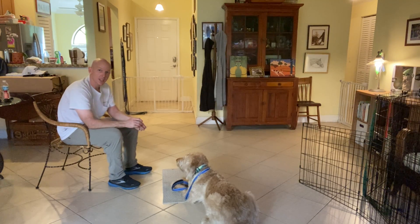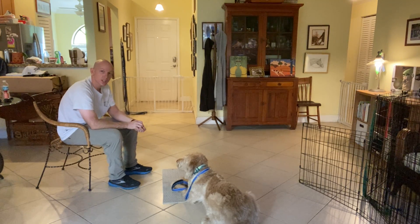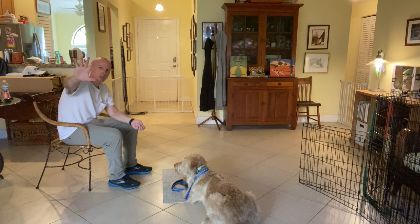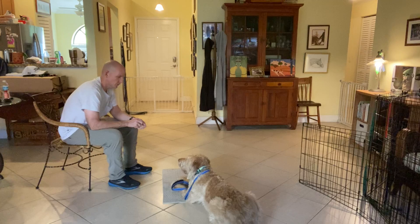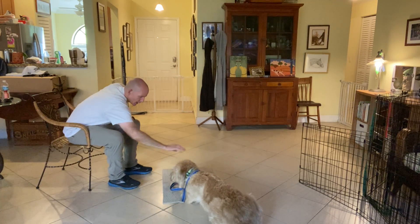Now I'm going to talk about the stay aspect. I want him to stay right there. I flashed the big hand signal to stay. I'm going to go for about ten seconds. Yes. Now I'll tap on the head, release.